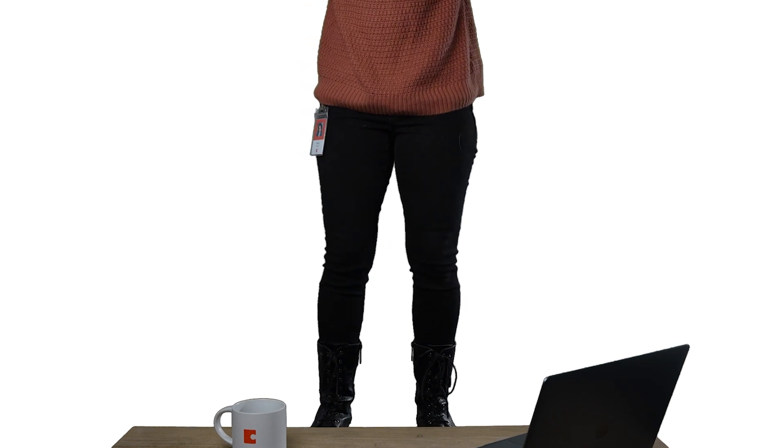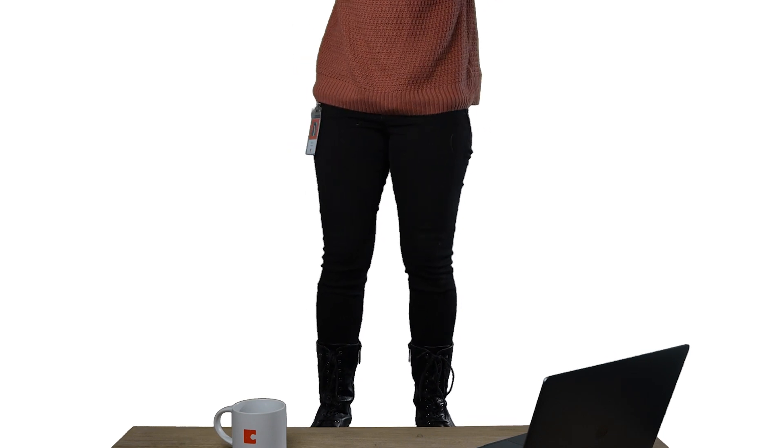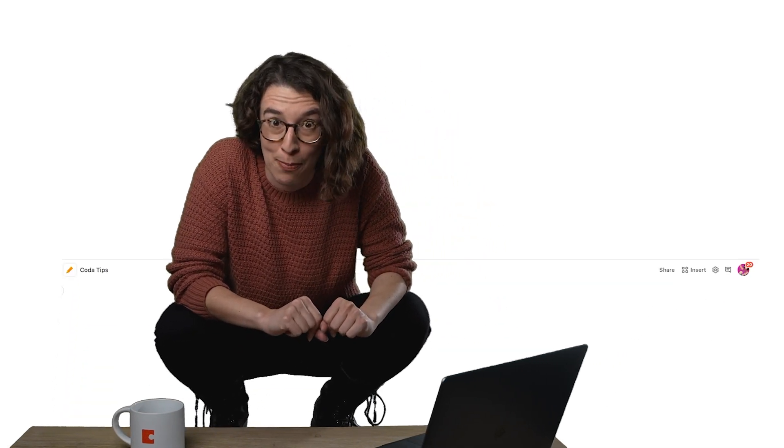I was going to do a Coda Tip, but then a mouse came in here. Do you see it? I don't want any mice, which is why I really like this Coda Tip — it has a bunch of keyboard shortcuts that you can use to quickly type and never leave your keyboard.